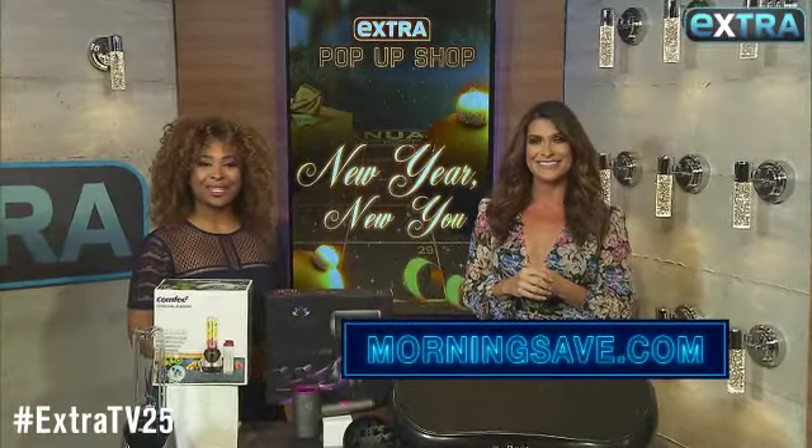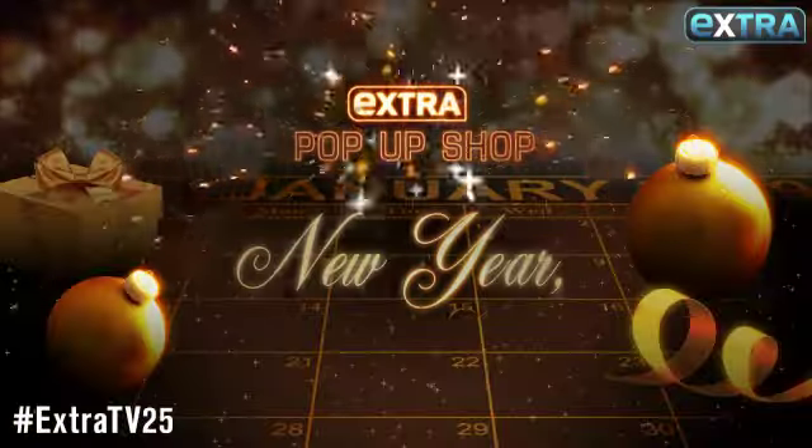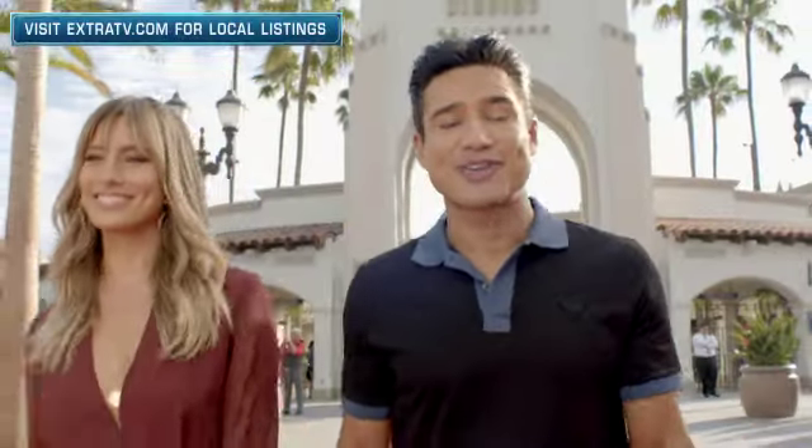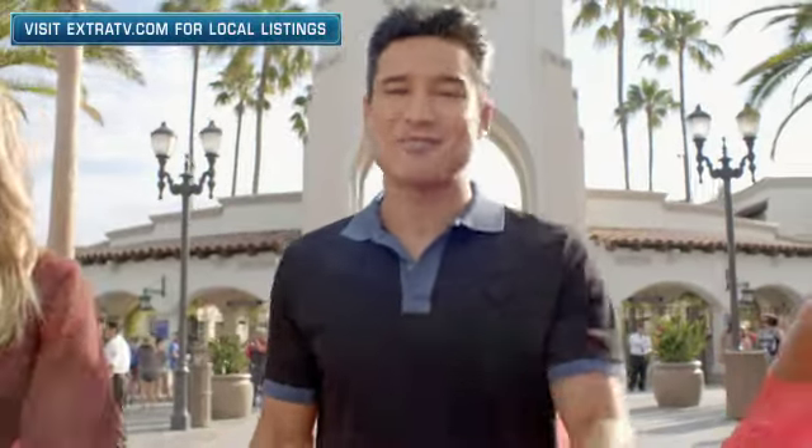Remember to go to MorningSave.com for these and some online exclusives before they're gone. Hit the subscribe button and the bell and never miss a video.